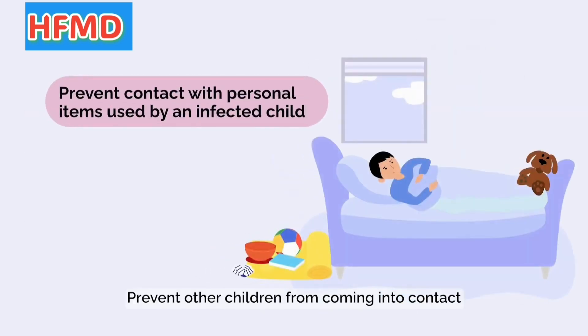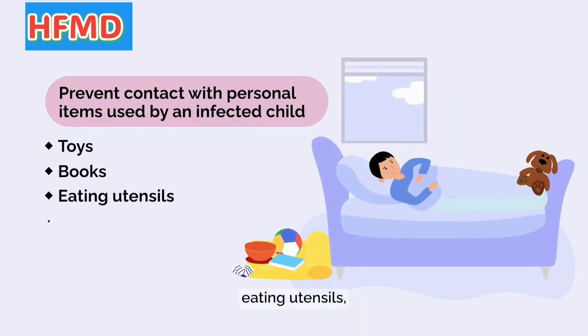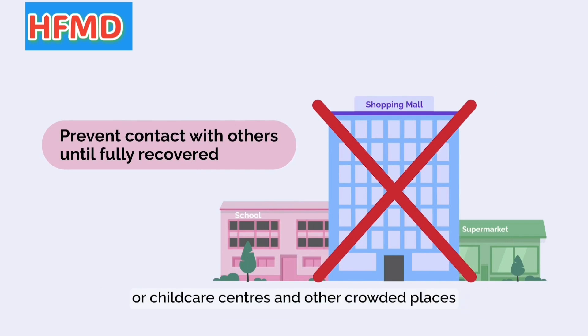Prevent other children from coming into contact with personal items such as toys, books, eating utensils, towels, and clothes used by an infected child. An infected child should not be allowed to go to school or child care centers and other crowded places until fully recovered.